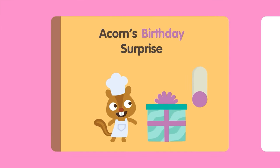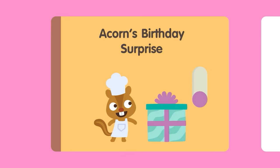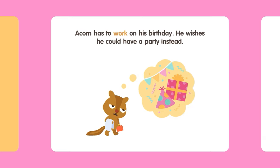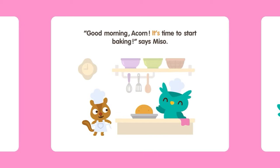Acorn's birthday surprise! Acorn has to work on his birthday. He wishes he could have a party instead. Good morning, Acorn! It's time to start baking! Says Miso.